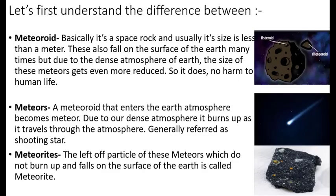To start with, let us first understand the difference between meteoroids, meteors, asteroids, and comets. Meteoroids are basically a space rock and usually their size is less than a meter. These fall on the surface of the earth many times, but due to the dense atmosphere of the earth, the size of these gets even more reduced, so this does not do any harm to human life.